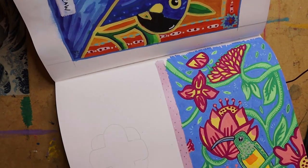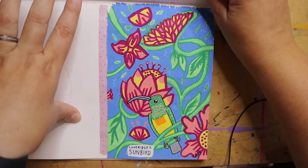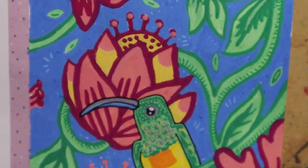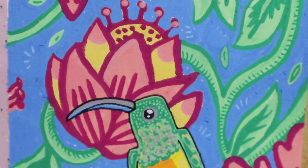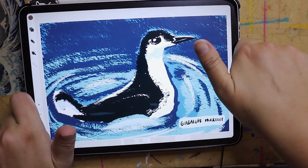Lear's Macaw. Then we have Loveridge's Sunbird, which is a bird from Africa. This one is very similar to some of the birds I've seen in South Africa — if you go to Kirstenbosch Gardens you'll see that these sunbirds are all over the place. I think this one was from Tanzania.